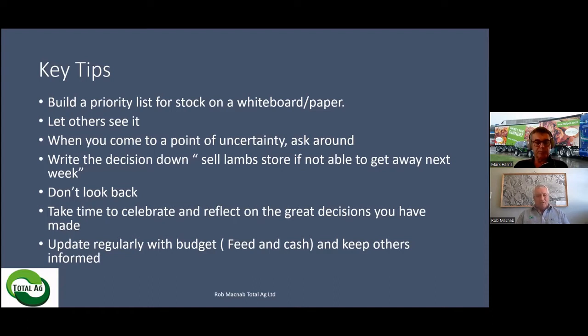One of the key ones there is build a priority list for the stock on a whiteboard. I always suggest a whiteboard, but don't be afraid about using a bit of paper — it means writing it down. For example: my ewes going to the ram, then my number one stock that I need to make sure are fed for the magic 20 days. The second one down is my yearling heifers, which I've got in cart, and so on.